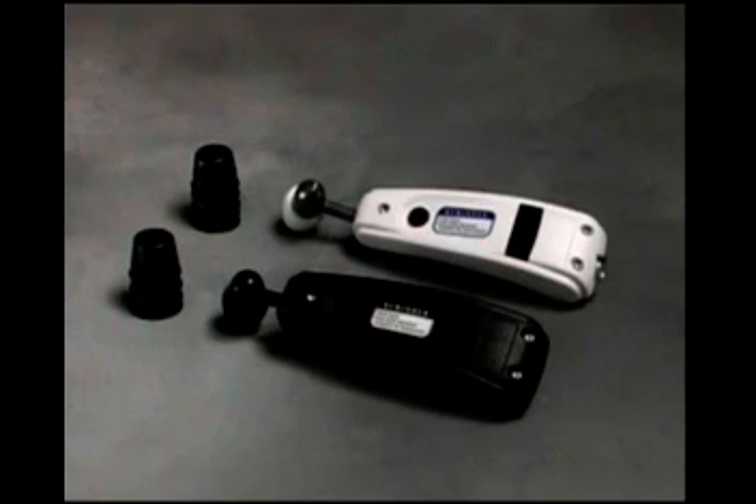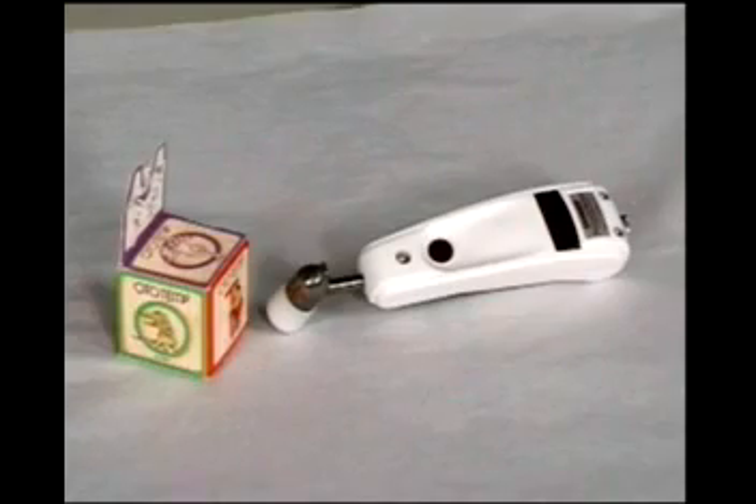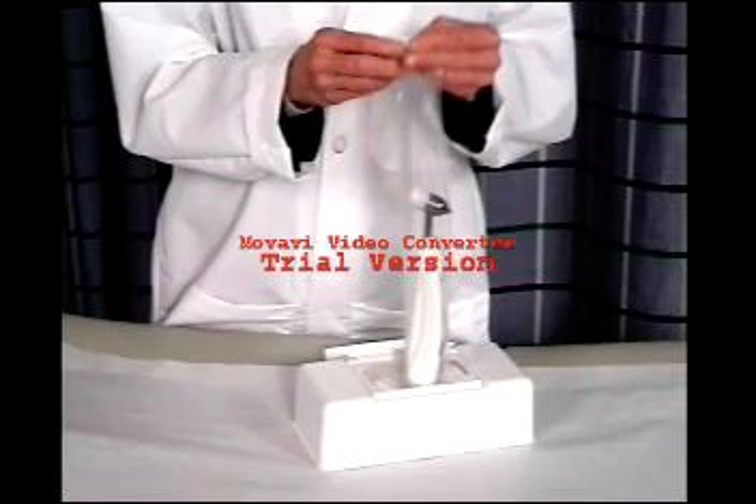Exergen offers several options for protection from cross-contamination: the disposable cap, the disposable cover, and the disposable bag.